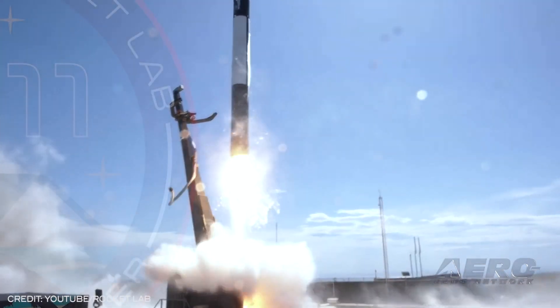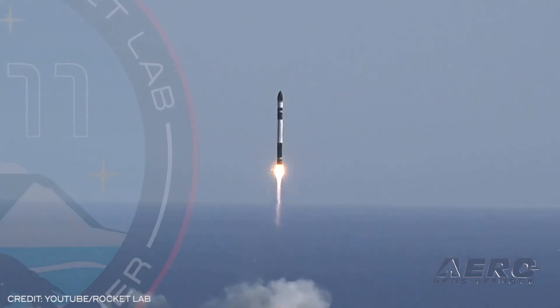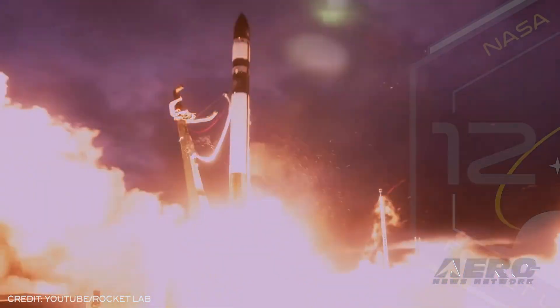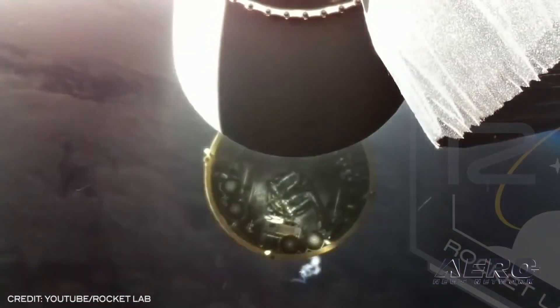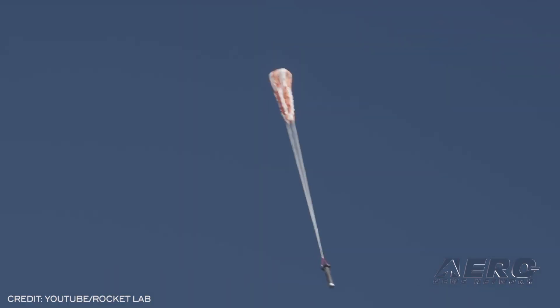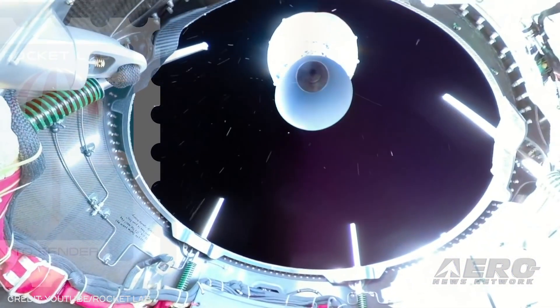Rocket Lab Inc.'s deal to launch five missions for Black Sky Constellation. Rocket Lab will launch multiple missions to low Earth orbit for Black Sky, a leading provider of real-time geospatial intelligence and global monitoring services. The multi-launch agreement will have launch services provider Spaceflight Inc. manage the integration and launch services for Black Sky, including the launch of nine Black Sky satellites across five Electron missions this year. The deal represents the largest number of satellites Black Sky has committed to a single launch provider to date.